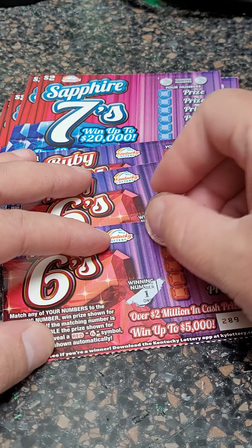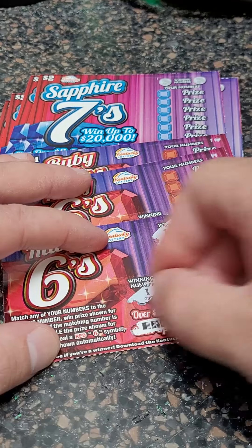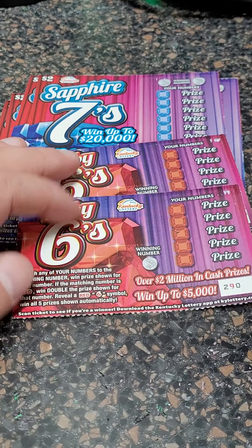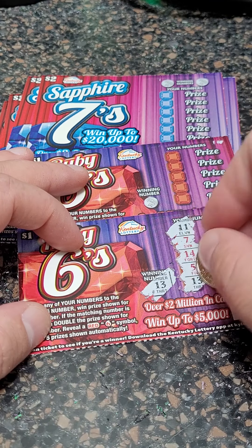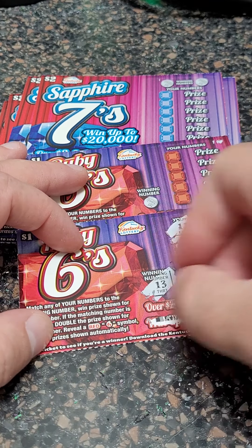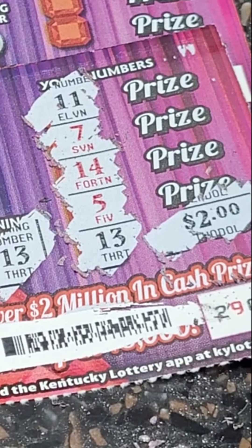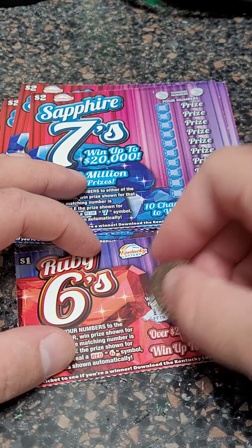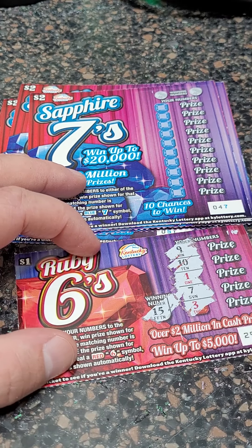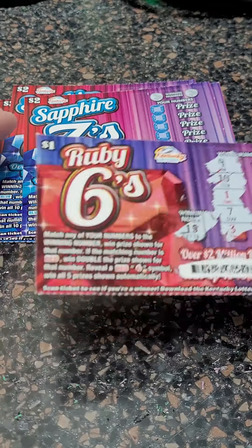Ruby Sixes — here we go. Number one, nothing there. This is the first time I played $1 tickets in a long time, it seems like. Looking for 13 or any symbols — we got a winner! Let's see what it's going to be. I'm guessing $1... $2. So we got two bucks back out of the five we invested into these five $1 tickets. Tried for a back-to-back winner but no 15. So we only got two bucks back out of $5 for the $1 tickets.